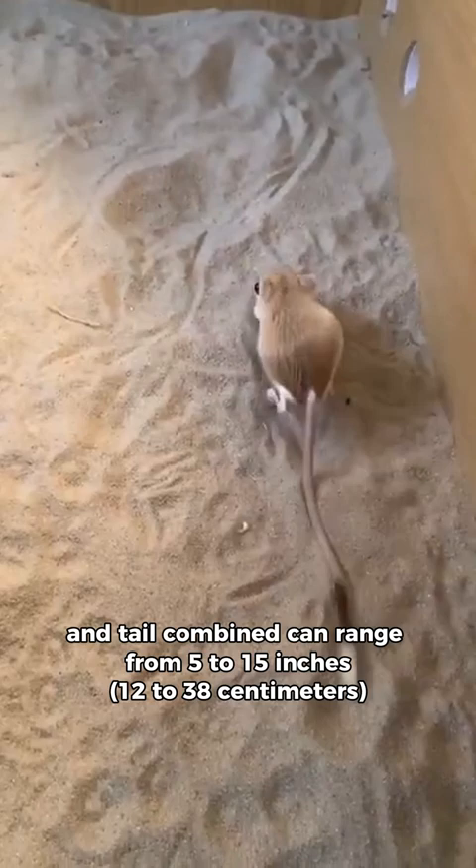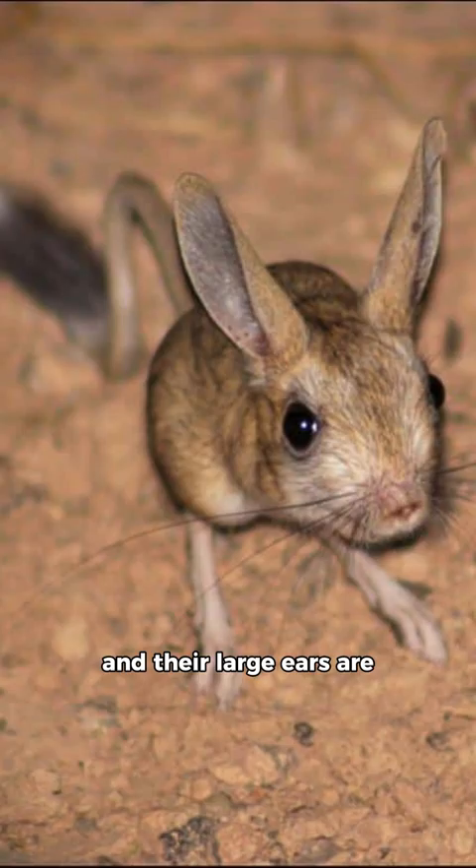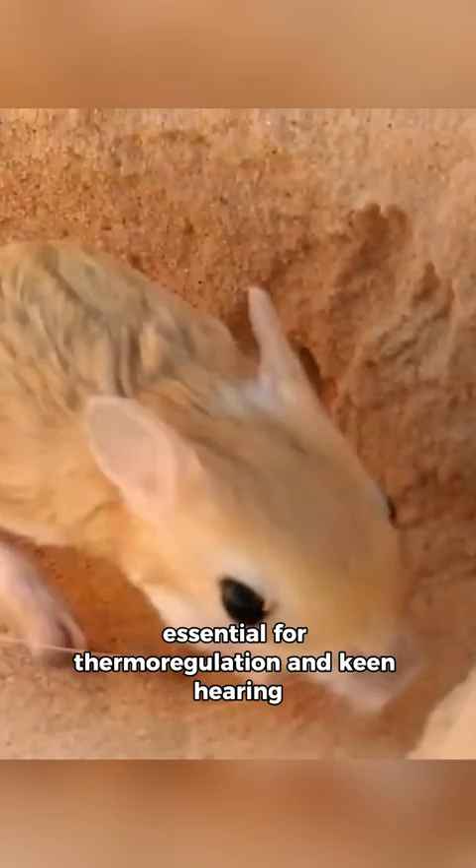The length of a jerboa's body and tail combined can range from 5 to 15 inches, depending on the species, and their large ears are essential for thermoregulation and keen hearing.